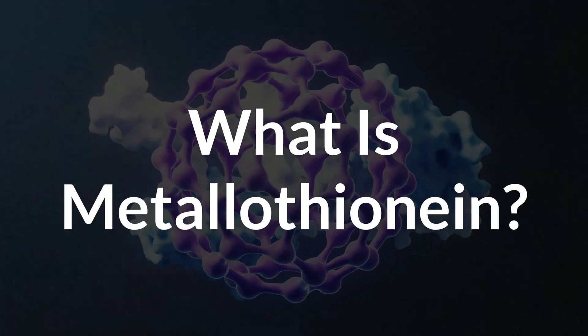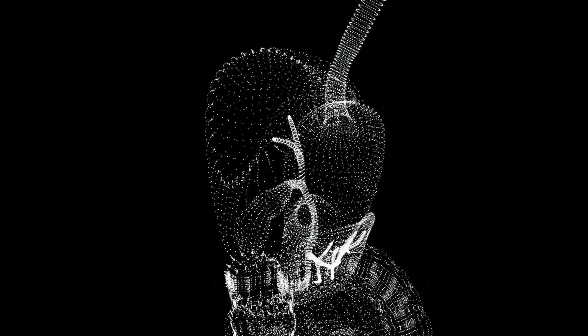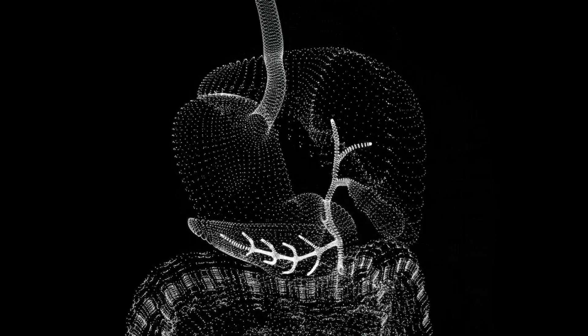What even is metallothionine? It is a protein — or rather a family of similar proteins in your body — that help manage metal levels and detoxify harmful substances, especially toxic metals like mercury, cadmium, and lead. It is packed with cysteine, an amino acid that helps it bind to metals. It is part of a group of proteins found in many of your body's tissues, especially in organs like the liver and kidneys.